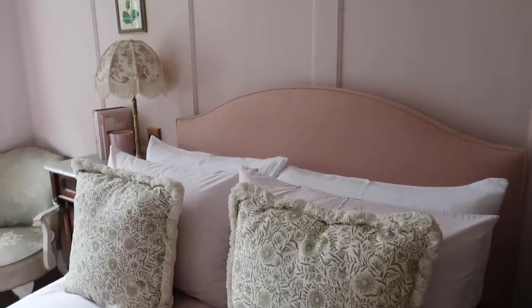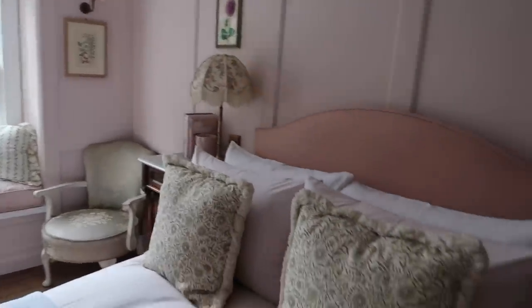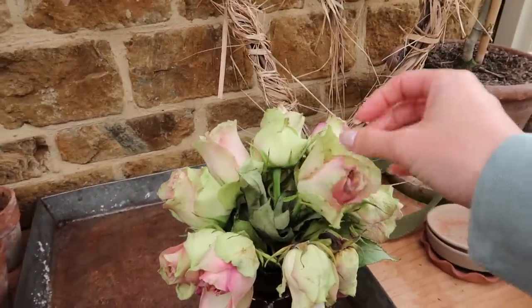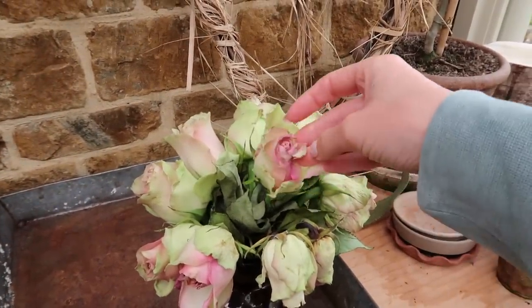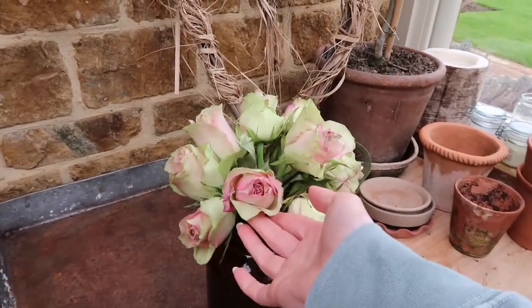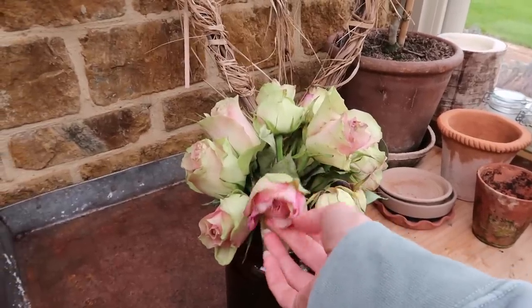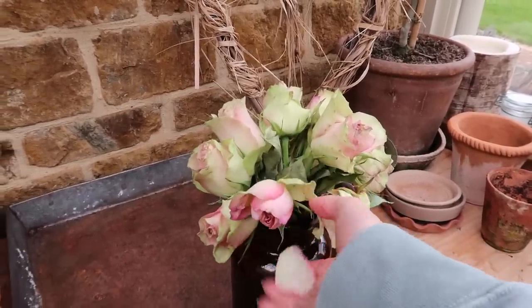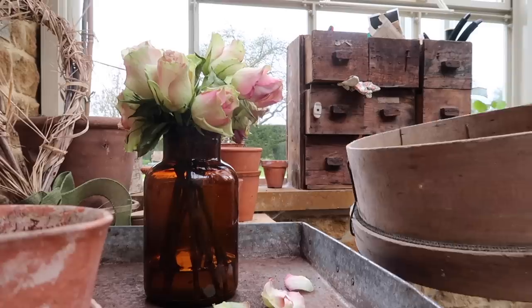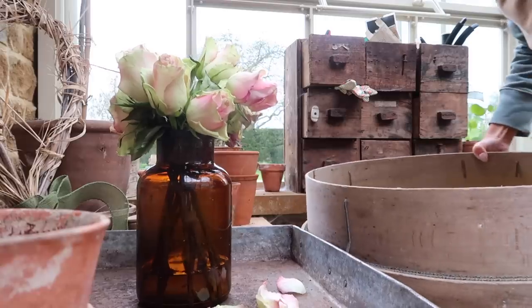The cushions are Soho Home — I'll leave them linked below — and the bed linen is Linen Bundle. I still absolutely adore this bedroom. I was just looking at these roses thinking what a lovely colour the petals are, and I think I'm actually going to try to dry them out for our wedding confetti. Last year I saved some rose petals and they've lasted really well, so I'm just going to lay these out on this — look, they'll dry out just beautifully. If I put them in here they should have enough air circulation so they don't dry out strangely.